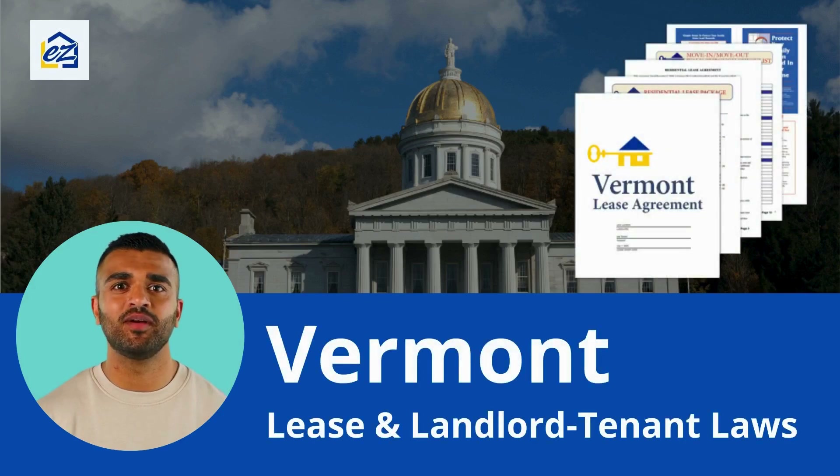Thanks for watching our video on Vermont Lease and Landlord-Tenant Laws. Subscribe to our channel for more videos and landlord tips. Landlords need to know their state's laws to manage their rental well. Here's an overview of landlord-tenant laws in the Green Mountain State.